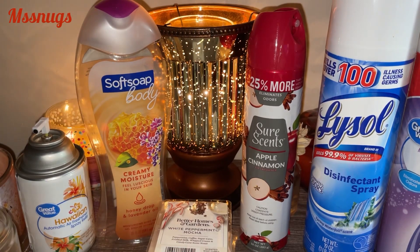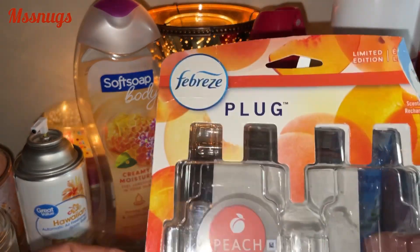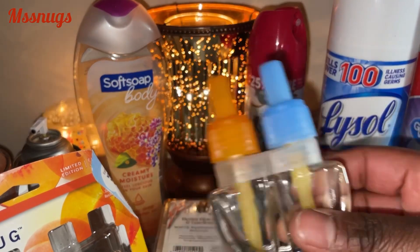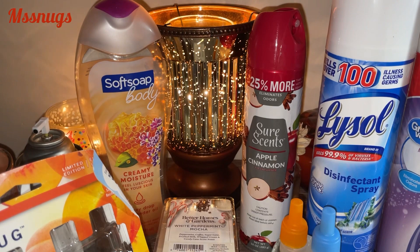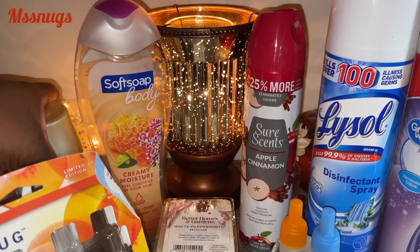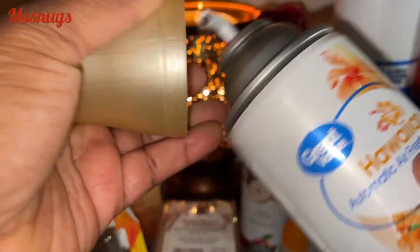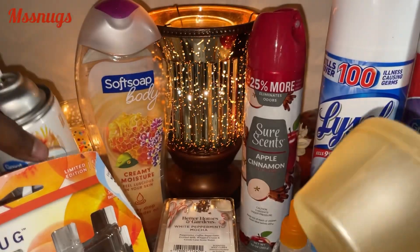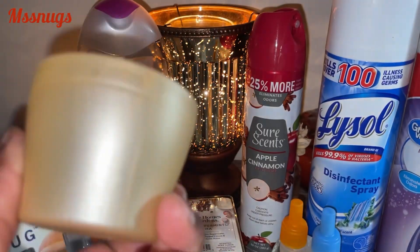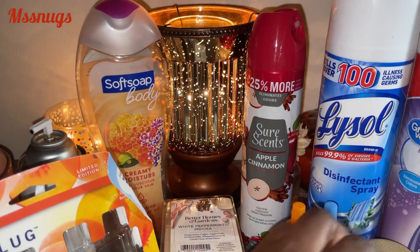I finished a Febreze Plug-In in the scent Peach and went through two of the refills. Here's one here — actually, this lid might go to the Glade that I switched out to put in the sprayer as the new scent.